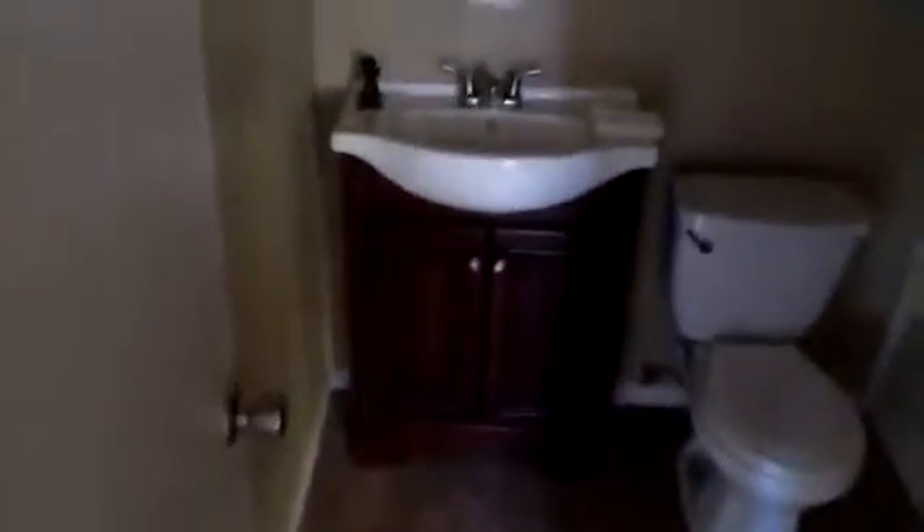Making our way back inside, to the left is a hallway that leads to the first bedroom. The first bedroom has carpet flooring and the walls will need some paint, but overall it looks pretty good. Right across the hallway is the first bathroom, which has a new vanity.